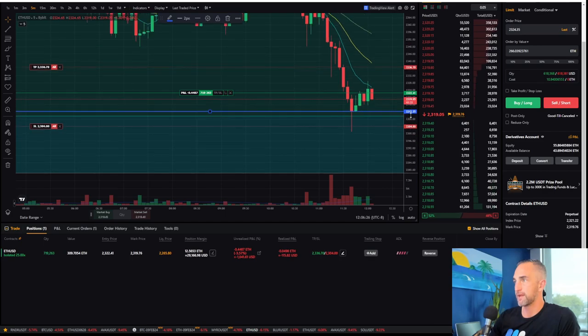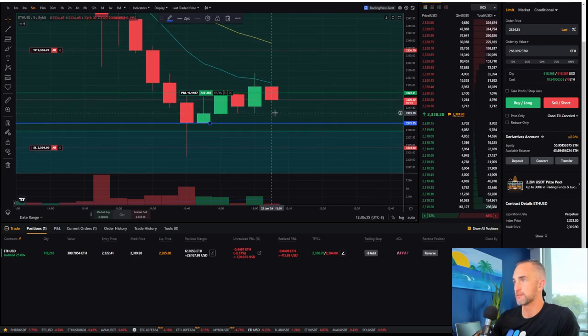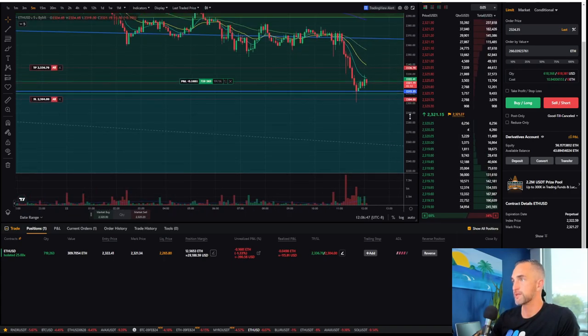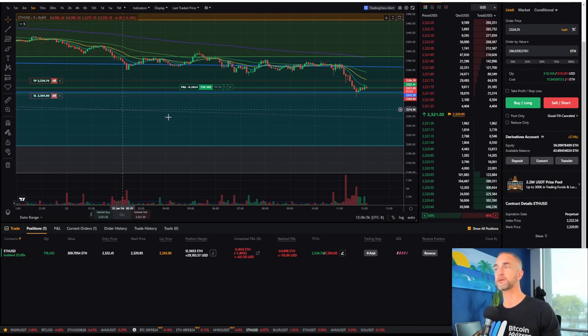We're going to add to this bad boy. Where is everybody's stops? Traditionally speaking, if you're longing off the 618, your stop loss is below that 786 or right below that wick. So I can go either way.